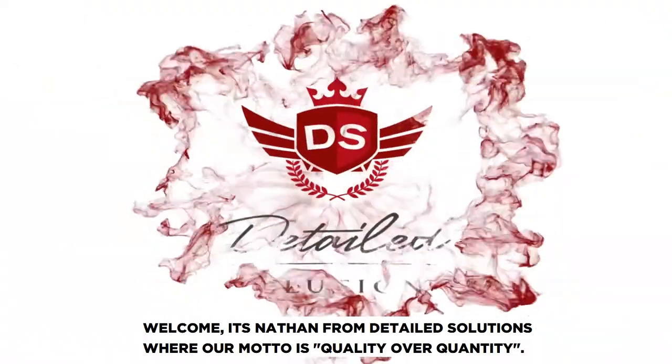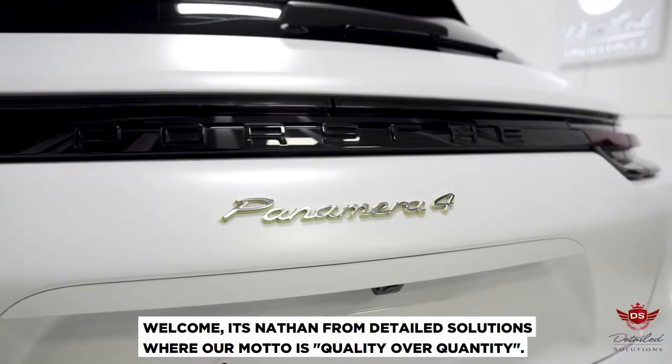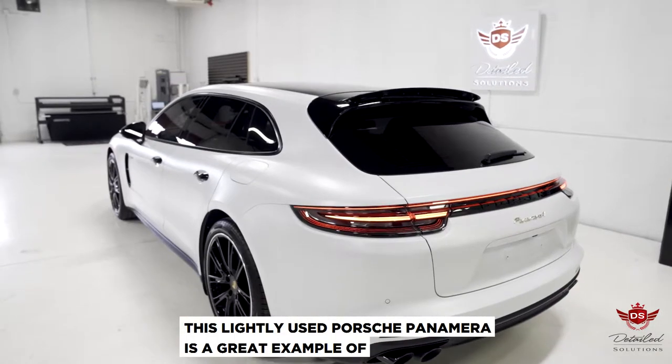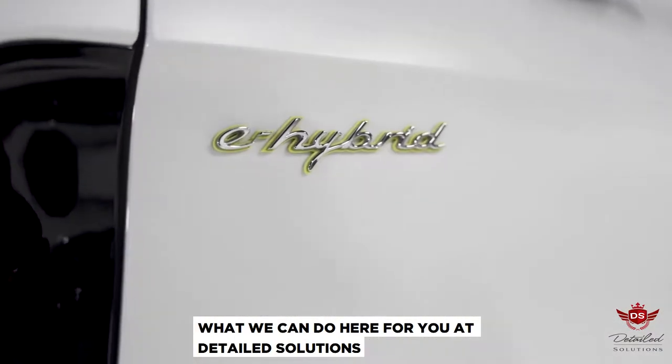Welcome, it's Nathan from Detailed Solutions, where our motto is quality over quantity. This lightly used Porsche Panamera is a great example of what we can do here for you at Detailed Solutions.